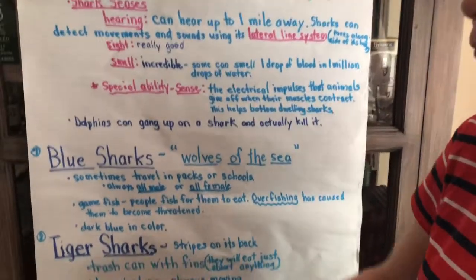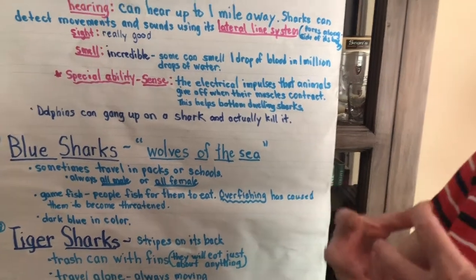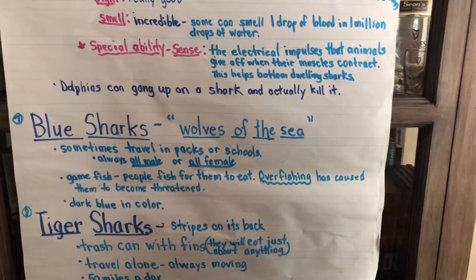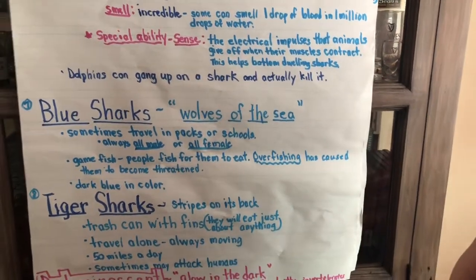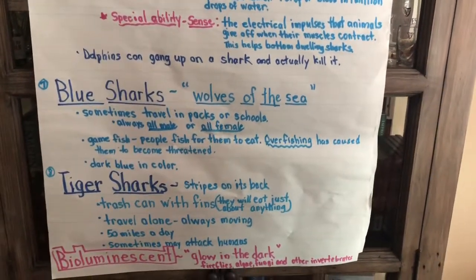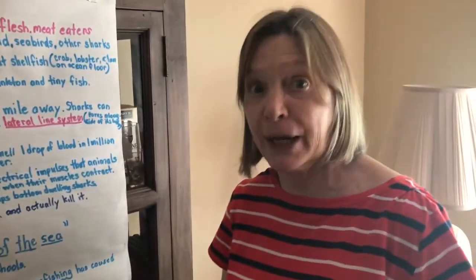The next type of shark we learned about was the blue shark — they're called the wolves of the sea because sometimes they travel in packs like wolves. Another name for a pack of fish is a school, and those schools are always all male or all female — you'll never have boys and girls together with blue sharks. They are a game fish, meaning people fish for them to eat. Overfishing has caused them to become threatened. They are dark blue in color, which is where they got their name.